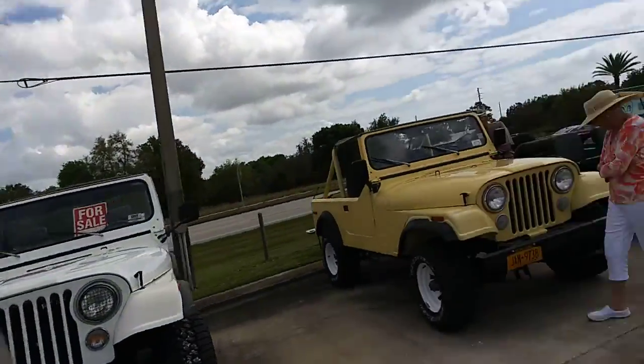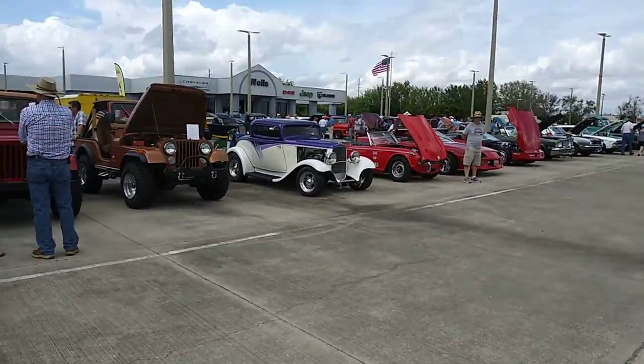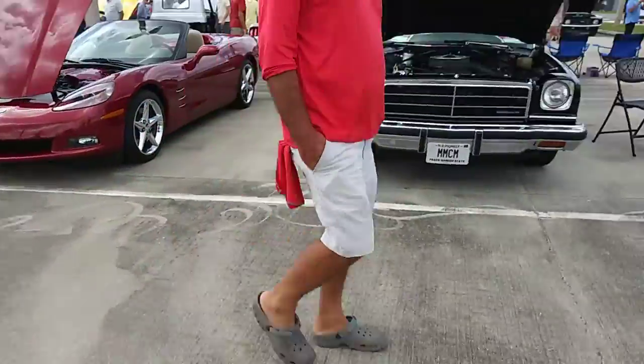I know Jeep, man. I got some Jeeps over here too. Look at that — it's a little gangster hot rod over there. El Camino — just go check out the El Camino, yo.